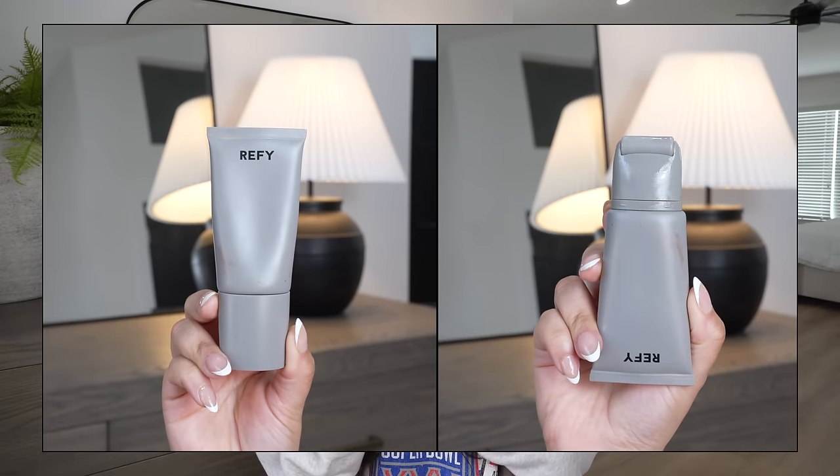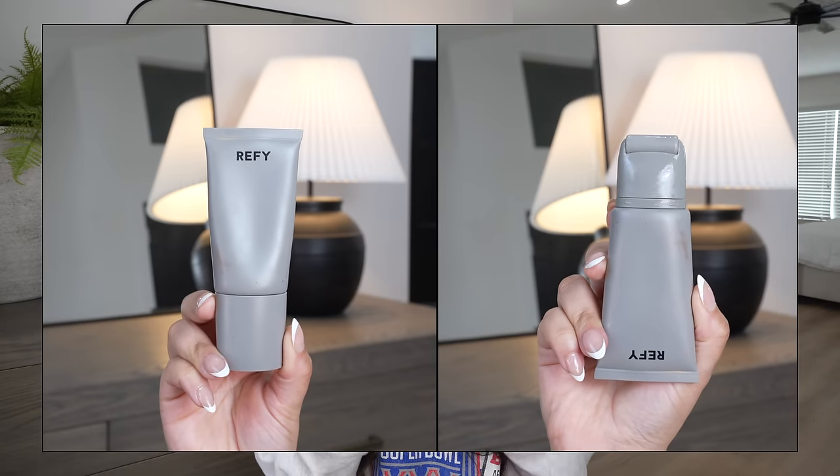The Refy Glow and Sculpt Face Primer is a product I was on the fence about — think a hybrid jade roller and face primer all in one. The packaging threw me off at first; if you squeeze too much out it can get wasteful and messy. But once you get the hang of it, it's such a nice primer — very luminous and hydrating. It also has a nice tackiness so everything on top really sticks. It's a nice change of pace from the Milk Hydro Grip Face Primer, which I also love.